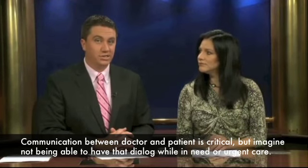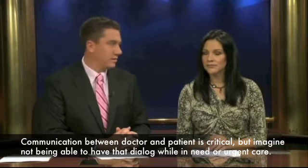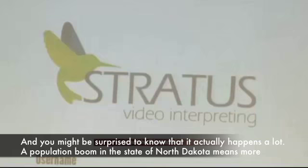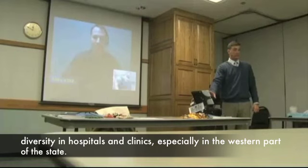Communication between doctor and patient is critical, but imagine not being able to have that dialogue while in need of urgent care. And you might be surprised to know that it actually happens a lot. A population boom in the state of North Dakota means more diversity in hospitals and clinics, especially in the western part of the state.